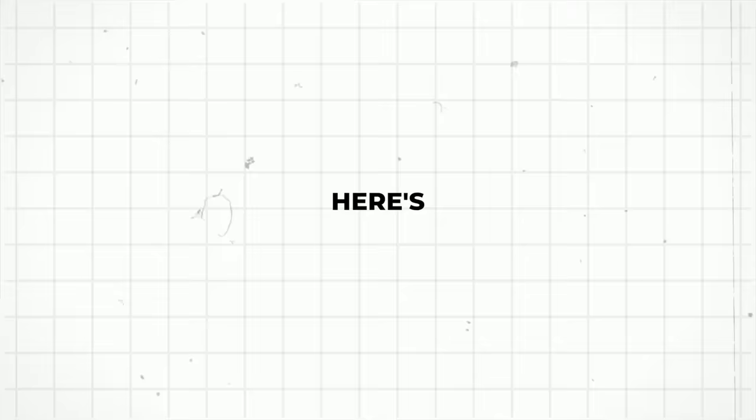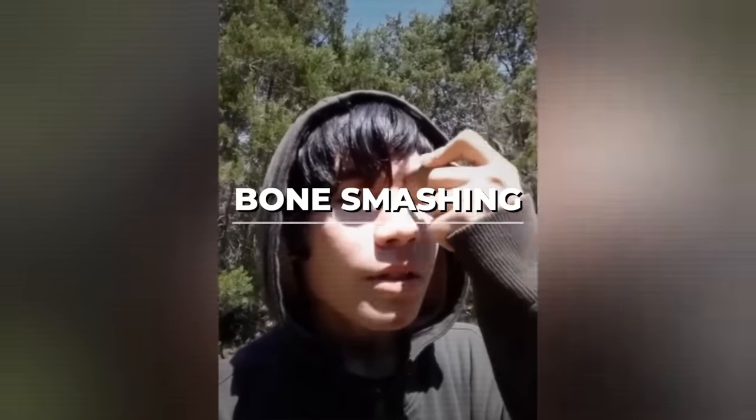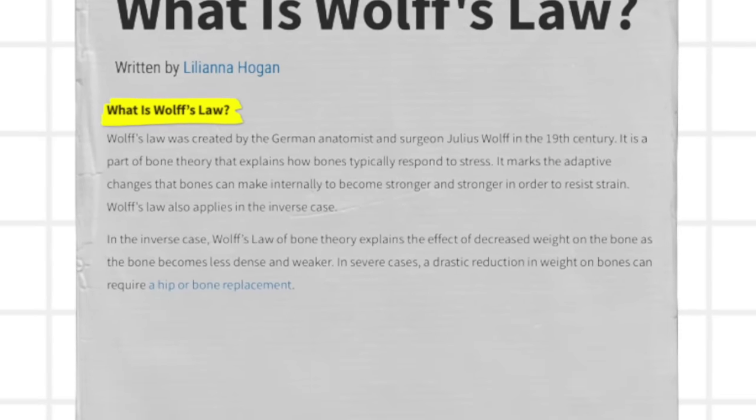Here are some things you can and can't do if you want to achieve hunter eyes. First, I've been seeing a lot of people talking about bone smashing — using some hard object to try to make micro damages to their eye bones, hoping it calcifies and grows back as bigger, better bone structure. This is based on Wolf's Law, where micro damages to bone cause it to callus and grow back thicker and stronger. I've seen people taking rocks and hammers to their face. I don't recommend this whatsoever. Is having hunter eyes really worth possibly damaging your eye, going blind, or breaking bones in your face?